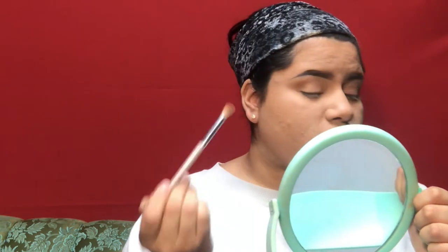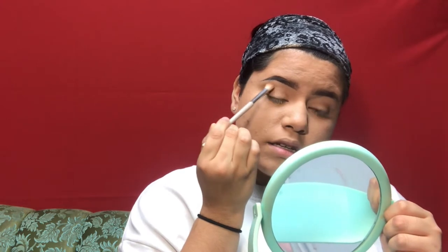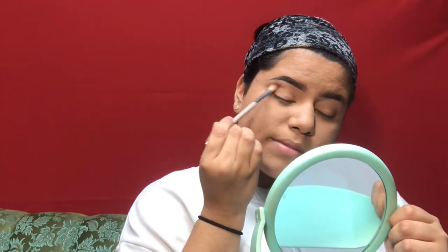I'm applying this shade slightly above my crease, starting from the outside and working my way in.